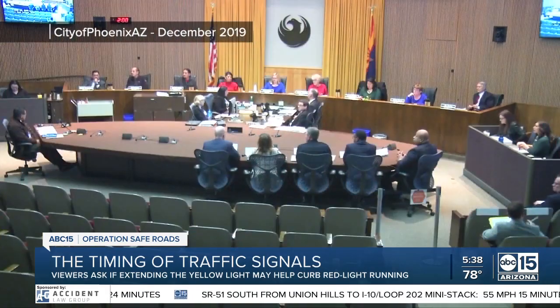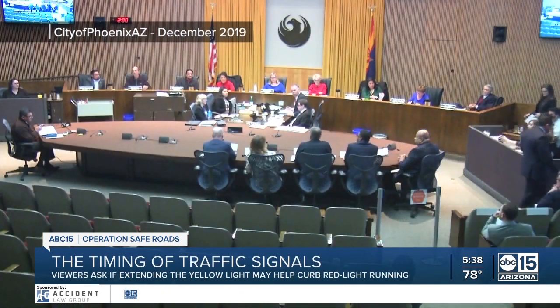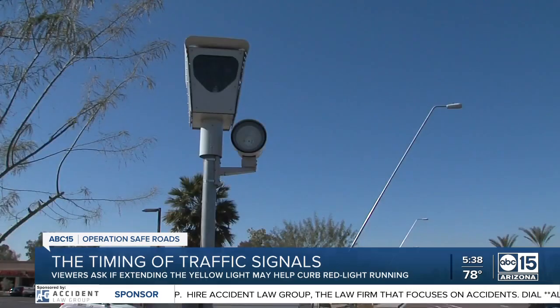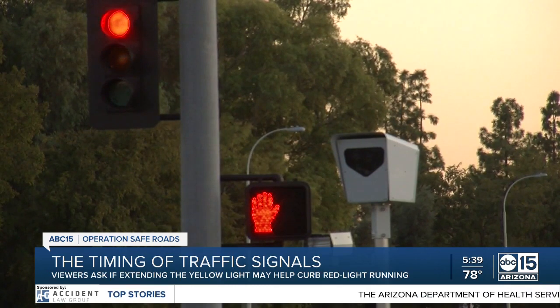Councilman Sal DeCiccio, representing District 6 in Phoenix, brought up yellow light timing at a December 2019 council meeting, saying the city should be testing these things out at intersections. At the time, the city was discussing the red light camera program that no longer exists, with a majority of the council voting against keeping the cameras operating, some believing it was a money grab or targeting low-income areas. The reporter requested to speak with Councilman DeCiccio on numerous occasions but never heard back. Officials note that if the yellow light is lengthened, drivers may not initially understand, but eventually they pick up on it and continue their bad behavior of running red lights.